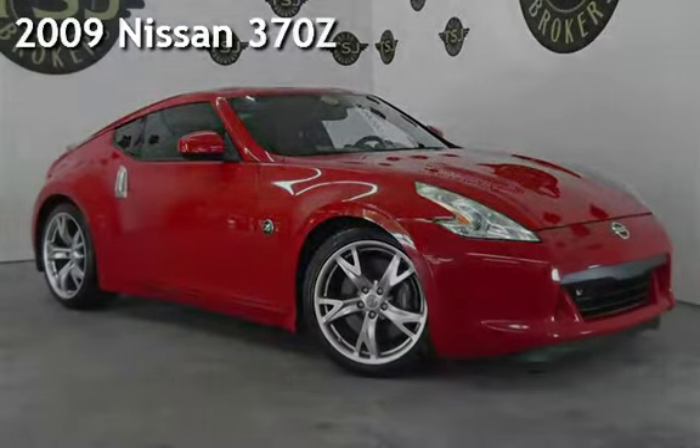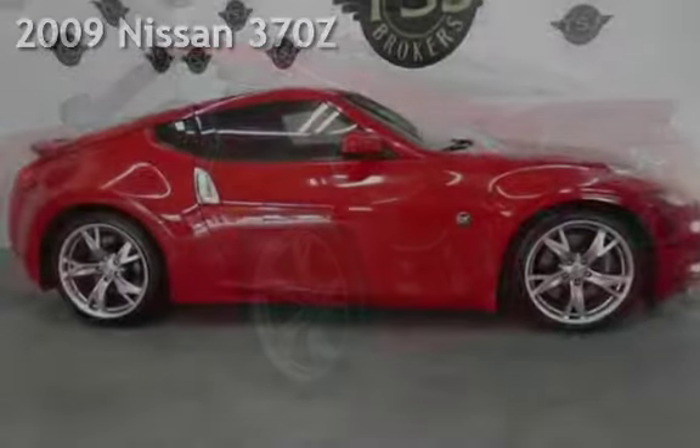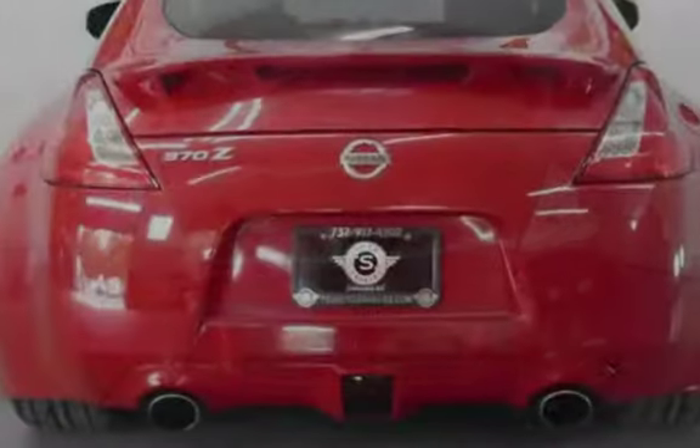Presenting a preowned 2009 Nissan 370Z. This two-door coupe has a six-cylinder, 3.7-liter V6 engine, with rear-wheel drive, and an automatic transmission.